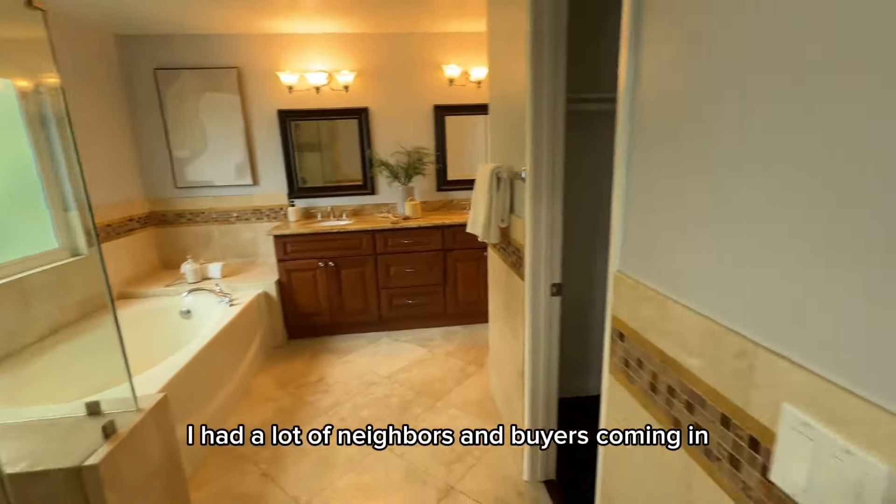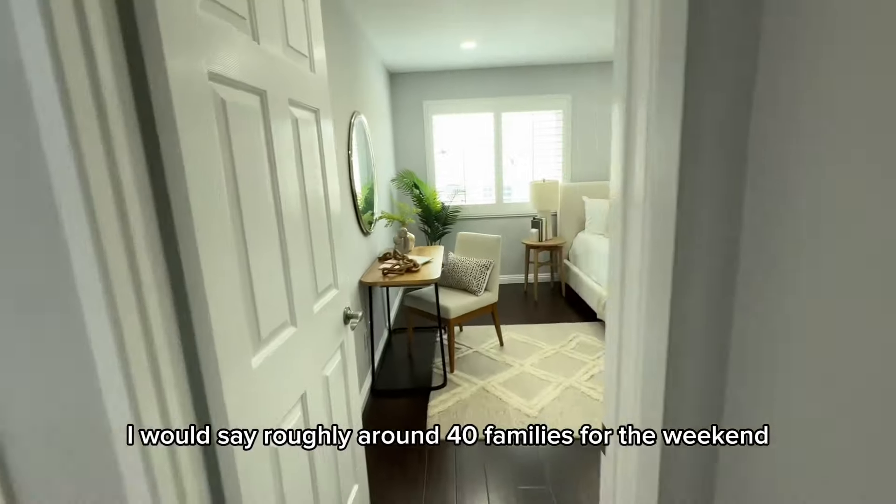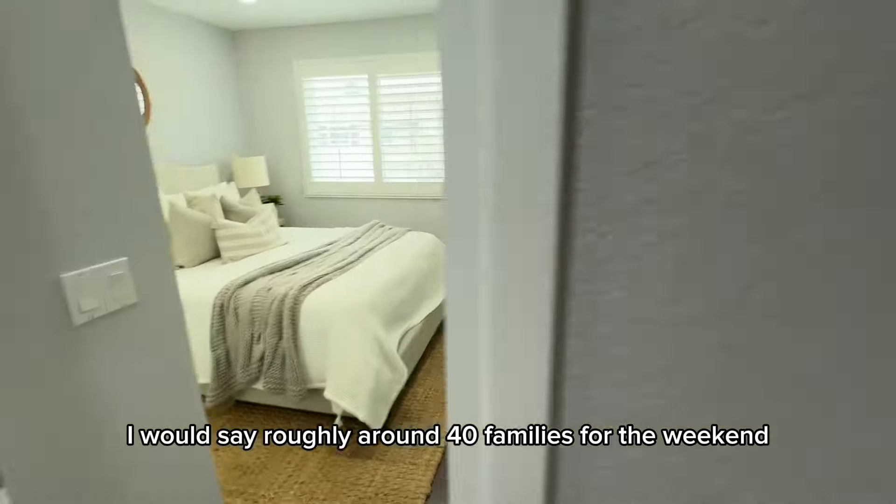I had a lot of neighbors and buyers coming in — roughly around 40 families for the weekend.